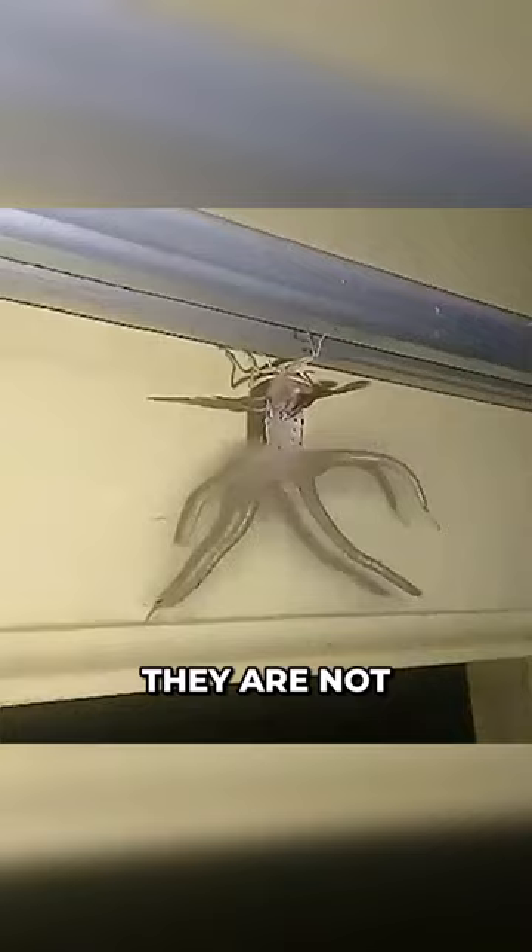These insects are herbivores, and they are native to Southeast Asia and Australia. The thing on their back is the male moth's four hairy tentacles, which they extend to secrete pheromones to attract female moths. So the next time you see them, leave them alone.